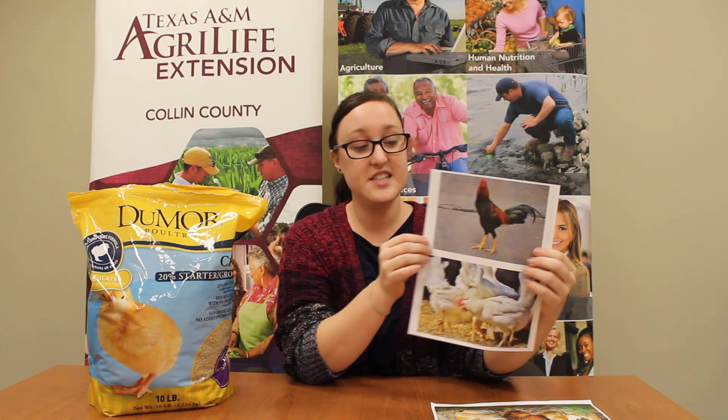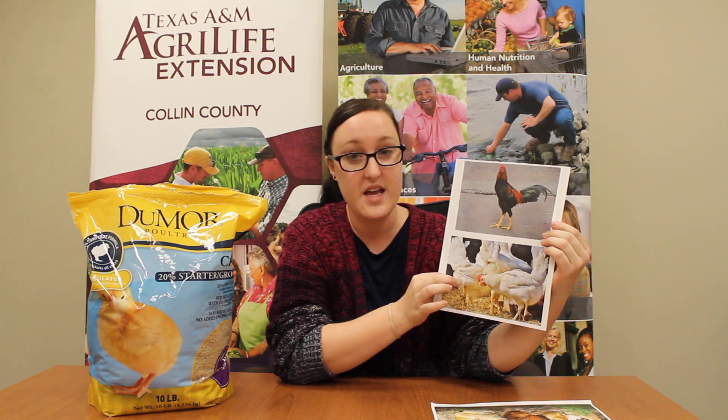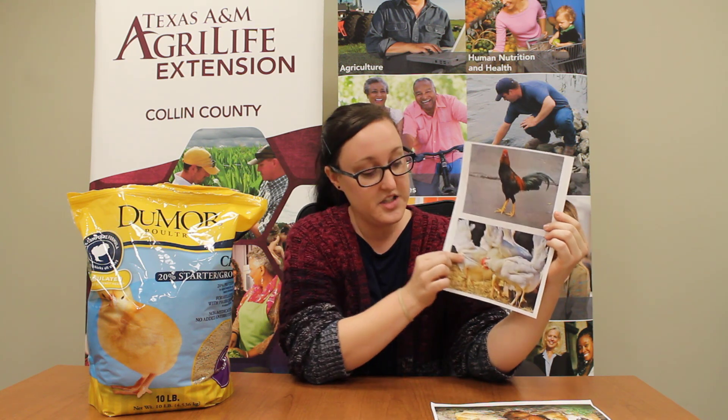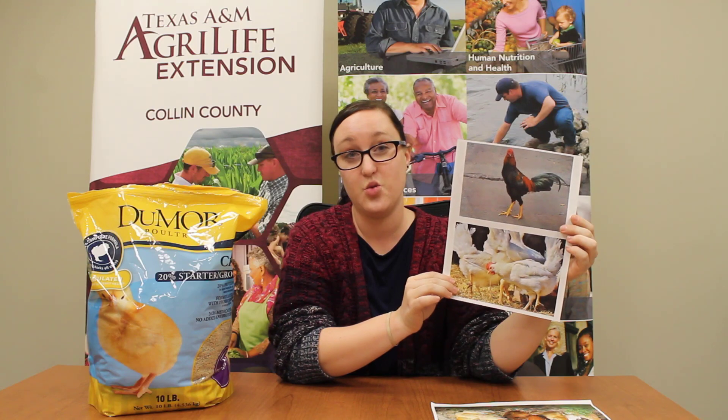Did you know that there are hundreds of breeds of chickens? Chickens can have tons of different looks — some are green and brown and some are white. There are over 500 varieties of chickens. Humans have been breeding different types of chickens for different needs. These chickens here are white, and normally the white birds tend to be our meat birds. They grow really fast and really efficiently, and then they end up in the store on our meat counter.